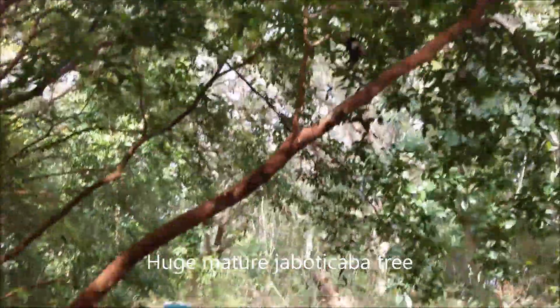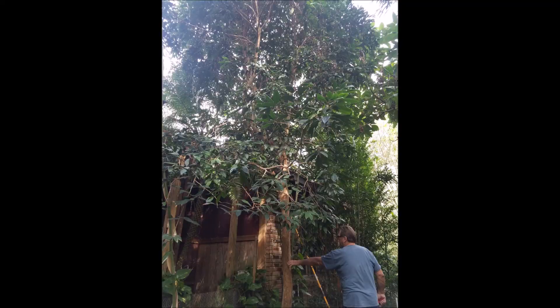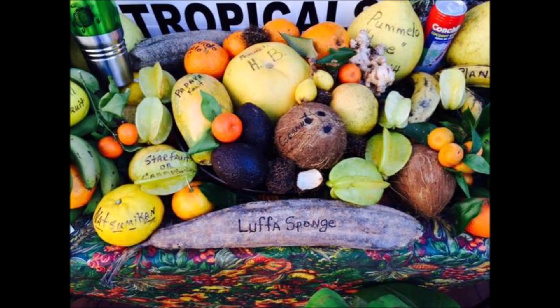Here we're walking past this kambuka tree — a nice mature kambuka — and I guess he's been growing it before it was even cool to have kambuka. There's a tasting table where he's got all these fruits, showing you samples of what fruit you can grow from the trees he's selling.